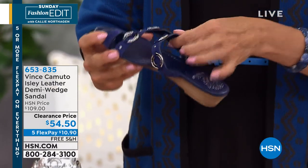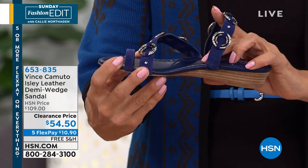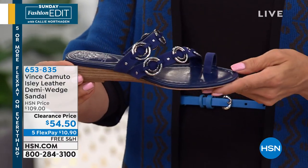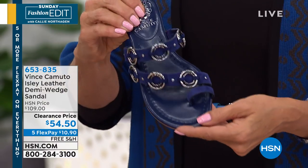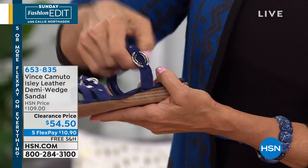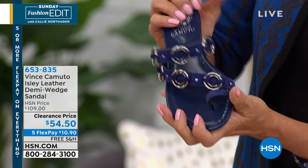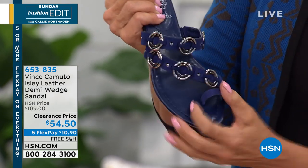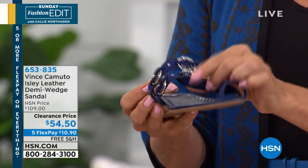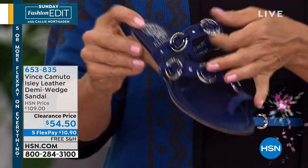It doesn't have a ton of arch support, which is part of the reason Debbie went up a half size. If you do have a really high arch, just be aware. I also want to point out the goring — see the goring on the end? So when you wear it, it moves with your foot, it's not stiff. Each one has that little stretch goring in the side. The ornament's not going to rub your foot — feel how soft the leather is on the inside. Very comfortable. It's a great sandal, made very well.